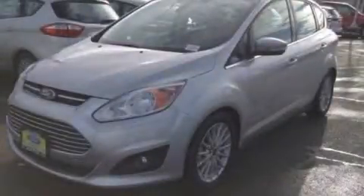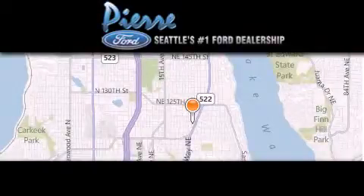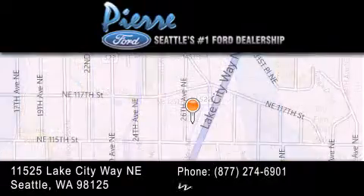Please call today to reserve this vehicle for a test drive. Thank you for considering Pierre Ford, Seattle's only Ford dealer, family owned and operated for over 65 years.